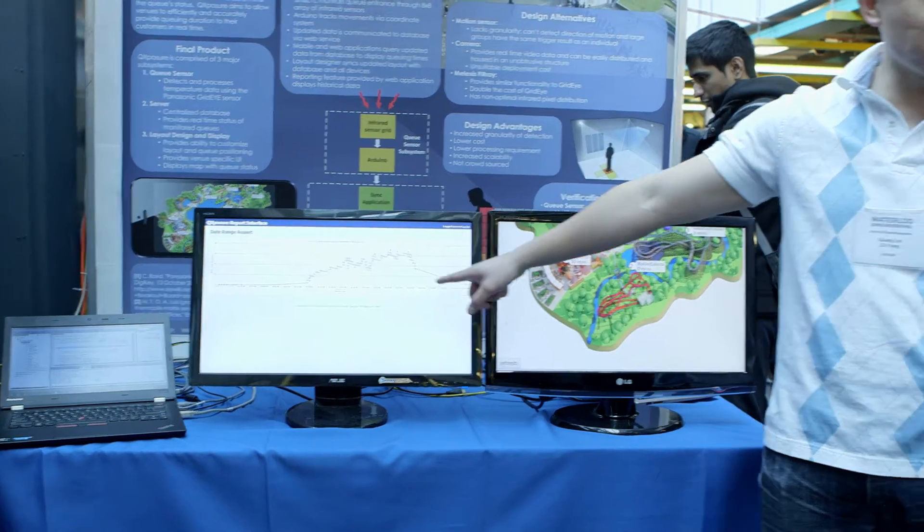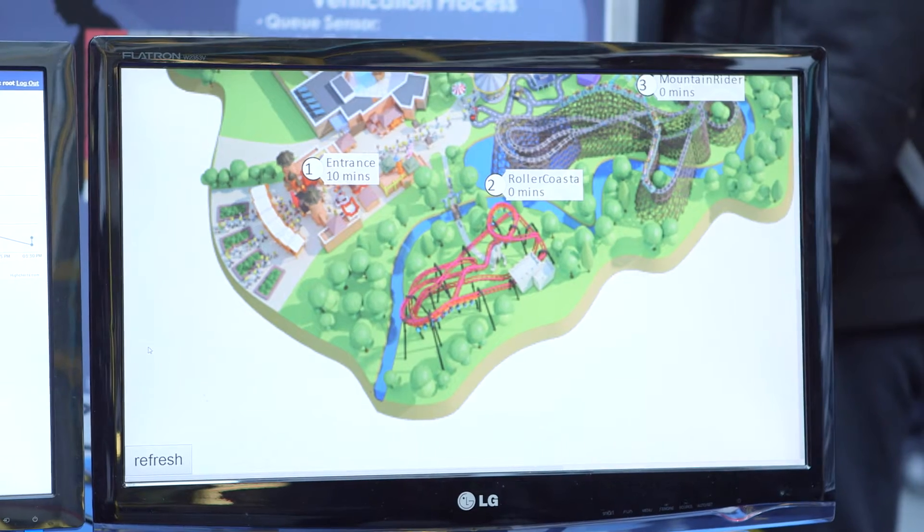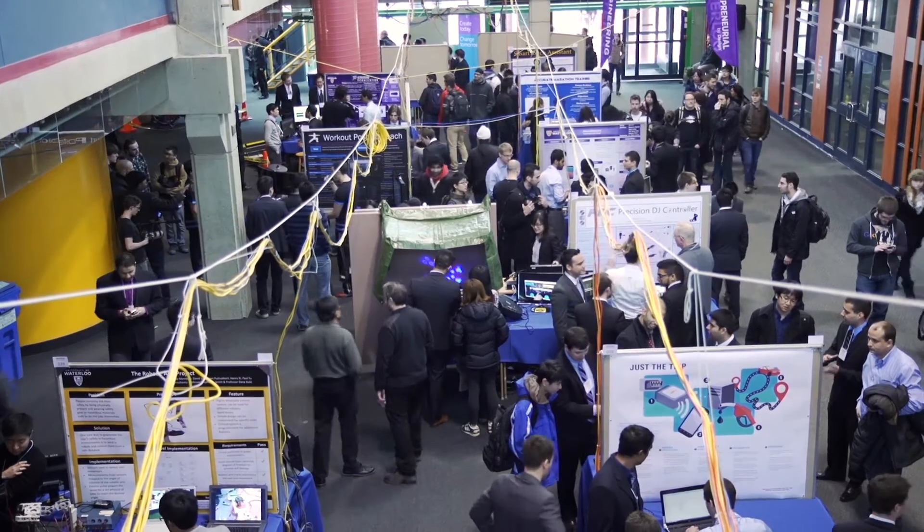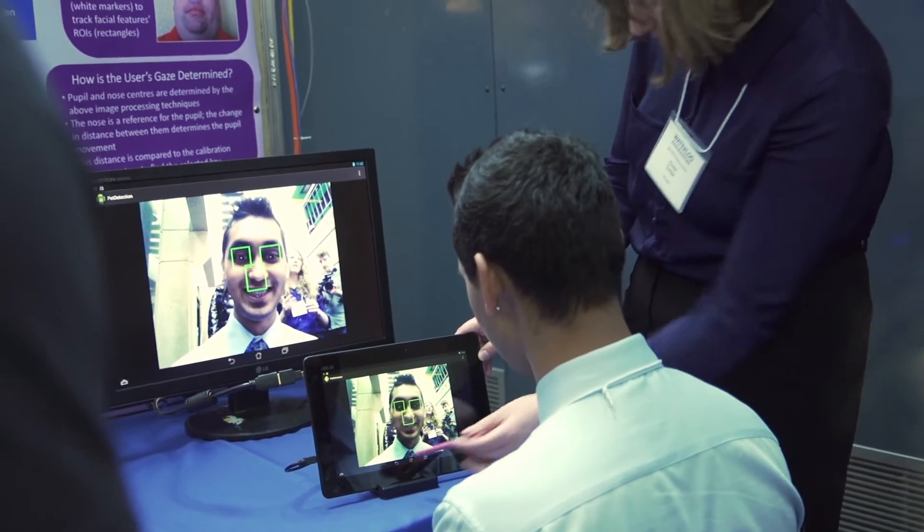Our Capstone design project is called Queue Exposure. The basic idea is that we're monitoring in real time the lengths of queues across a large venue. Most apps out there rely on people submitting data, so we're taking that element out — it's all done by our sensors and it's all done automatically.